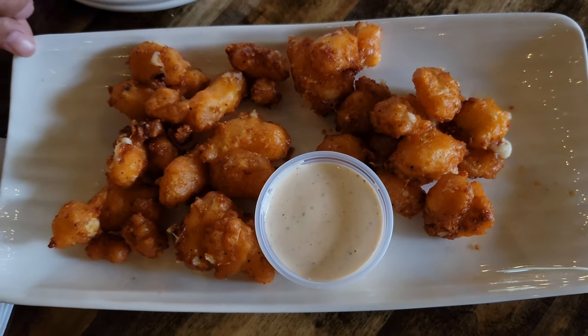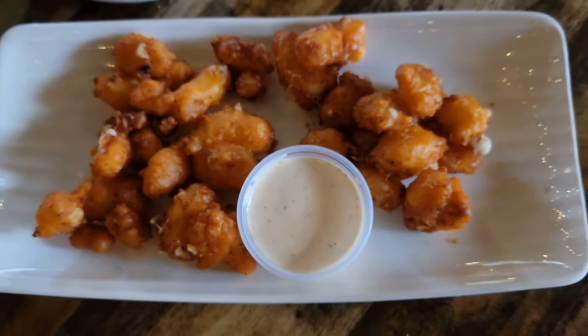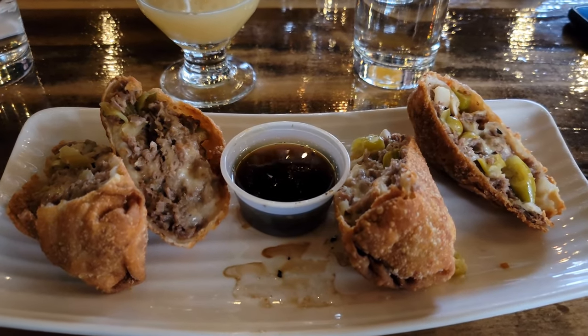Getting food is always a must. Bobby and V went ahead and got some Wisconsin cheese curds which looked amazing. My buddy Nick got the Moore burger with fries, and I went after the Italian beef egg rolls.